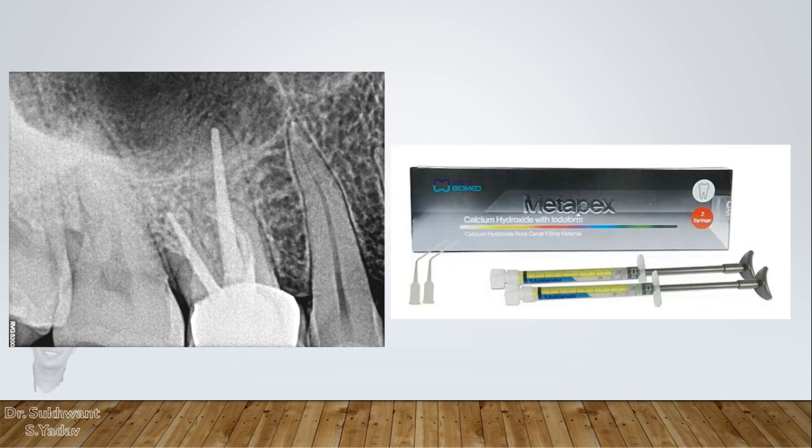Metapex works like magic in such situations. Keep the tooth free from occlusion. Thoroughly irrigate the canals with hypochlorite. Use an apex locator to avoid any kind of injury to the periapex, and give a metapex dressing for 3 weeks. Why metapex? If you call the patient every week to change the medicament, there are chances of injury to the PDL. But metapex remains in place for 3 weeks, and this way you can avoid that injury.